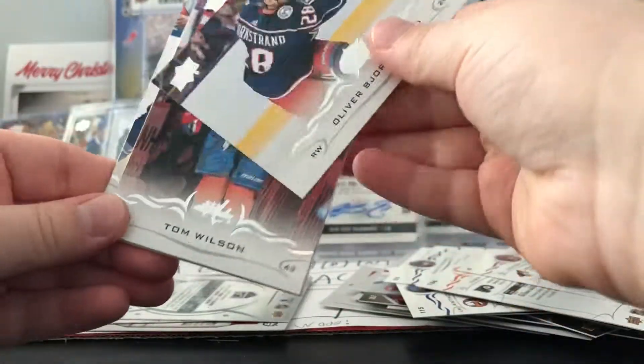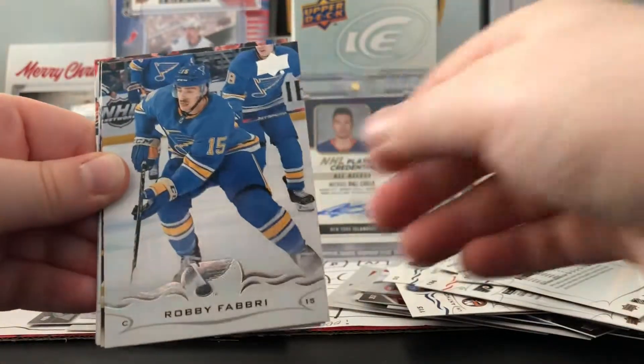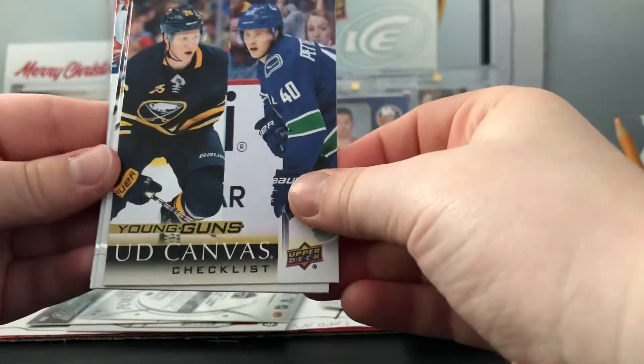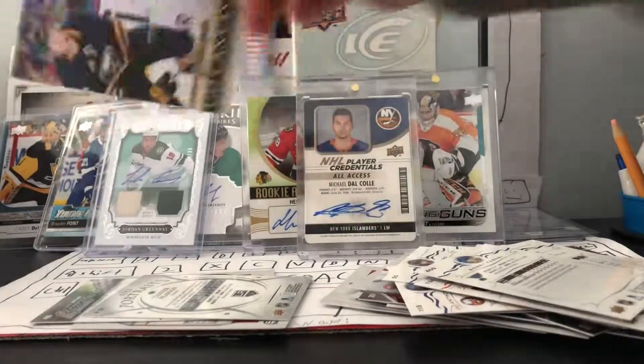Now last pack - it's the series two hobby. Oliver Bjorkstrand, Tom Wilson, Robby Fabry - and a young guns checklist of Darlene and Pedersen. Oh, it's a canvas checklist - that's pretty good.